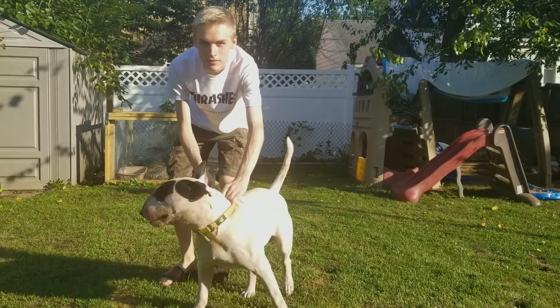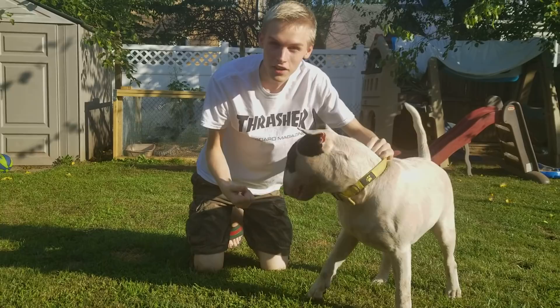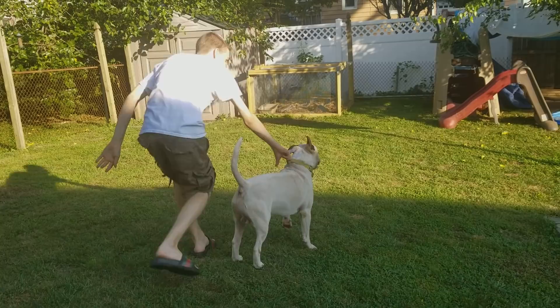This is my English Bull Terrier. His name is Zed. He's a very sweet dog — very strong, weighs about 70 pounds. You can see his round head. Zed loves to be scratched and he's a crazy dog. He runs around all the time and breaks everything. He loves looking at the tegu, but I can't let him do that too much.